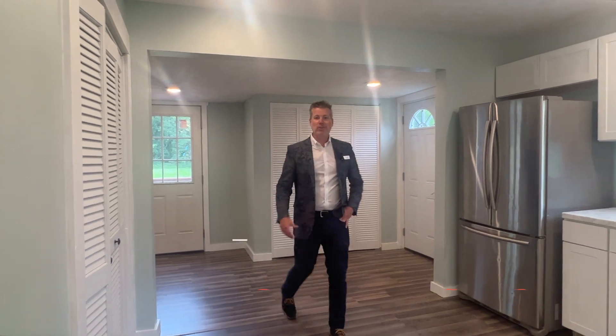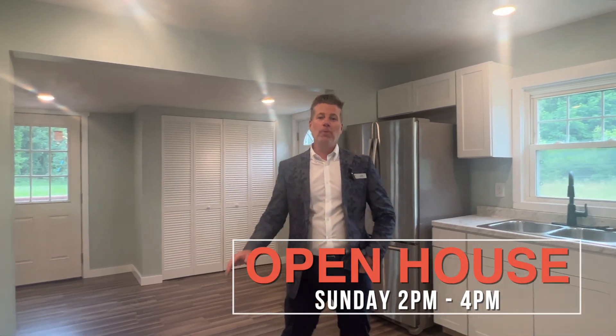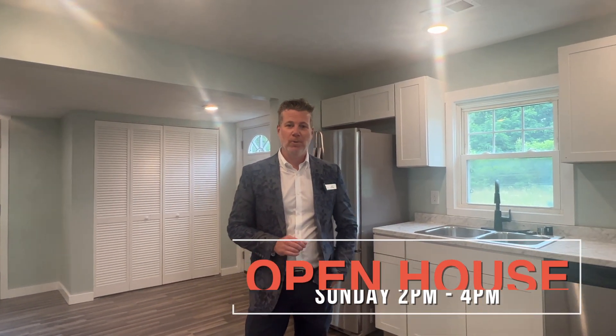Thank you for taking this tour with me. I'm John Kilner with Homepage Realty. I hope to see you this Sunday at my open house from 2 to 4.